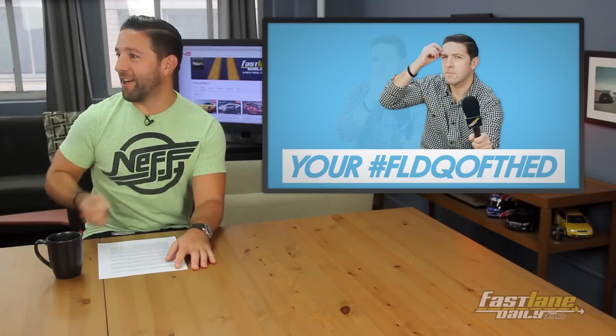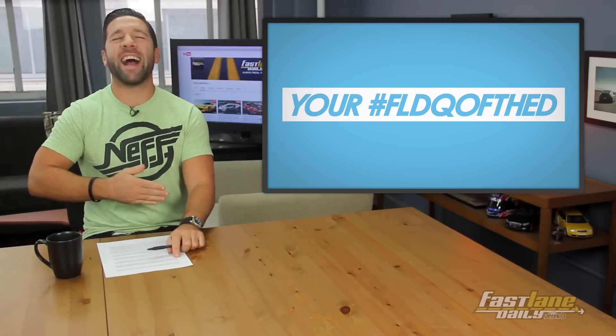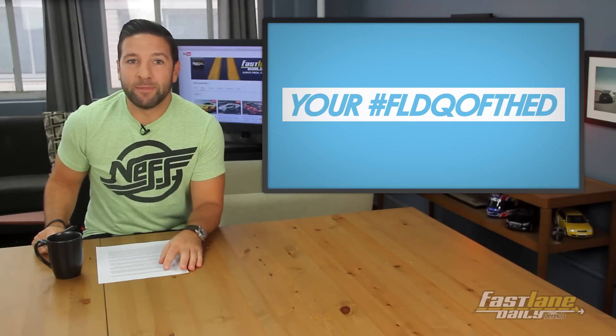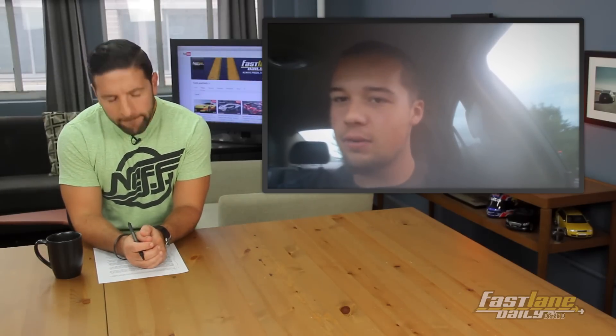It's time for your FLD question of the day. This one comes from Dan from New Jersey — representing my state, and Jay in the building. So what can I do for you, Dan?